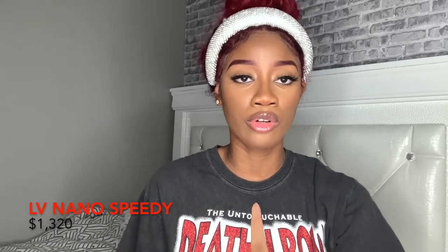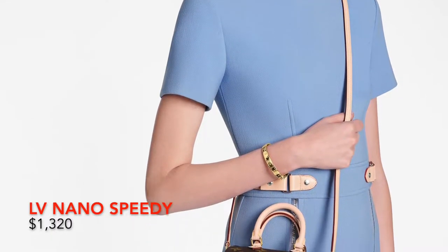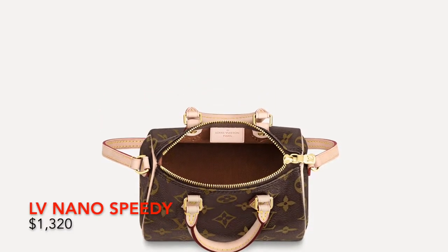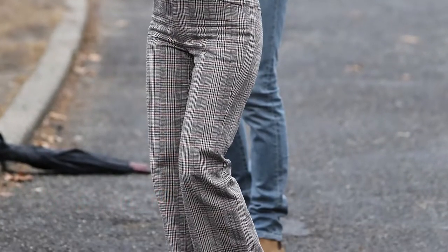Next, we have the Nano Speedy. The Speedy has been around for a really long time, but this is the Nano version — anytime you hear Nano, that means it's a really small bag. It has pink or ivory detailing on the strap and handle, and retails for $1,320. I'm not personally a huge fan of Speedys, but I think it's a good bag and a decent size. It looks like it can fit your daily necessities, so it's still a win-win for a girl starting a collection under $1,500.